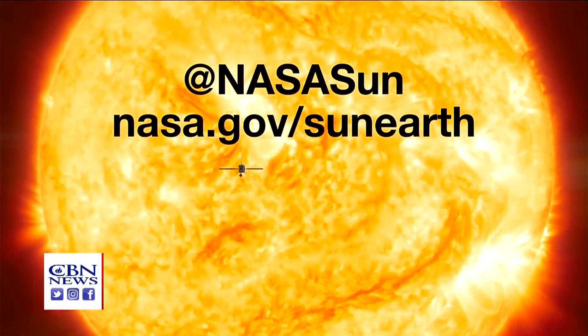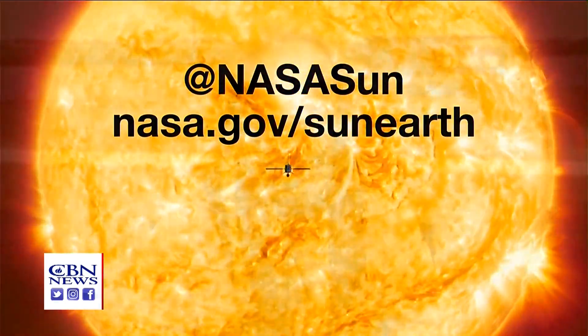You can go to nasa.gov/sunearth for more information and launch updates.